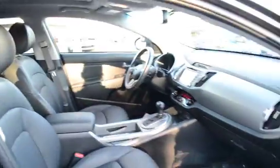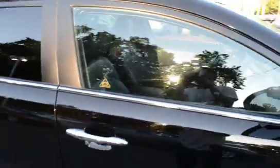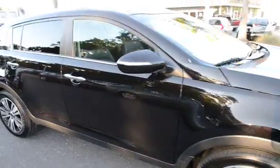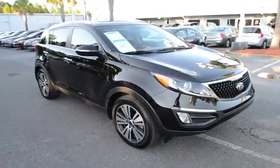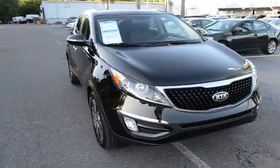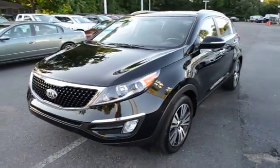For more information on this vehicle, you can visit us online at CharlestonNissan.com, give us a call right here at the dealership at 843-571-2810, or come check it out in person here at Charleston Nissan on Savannah Highway.